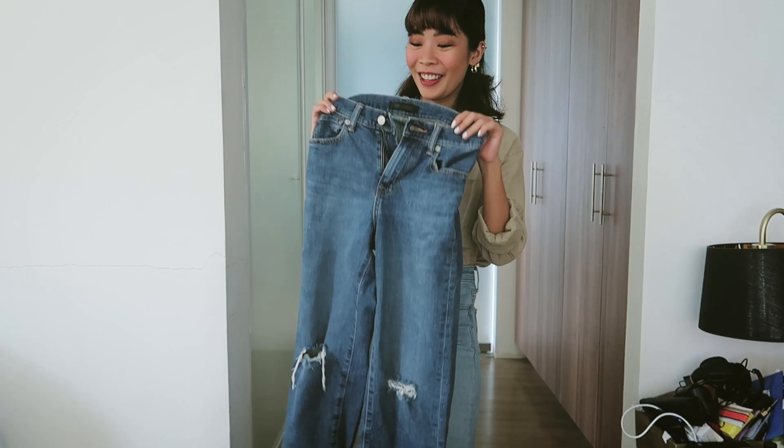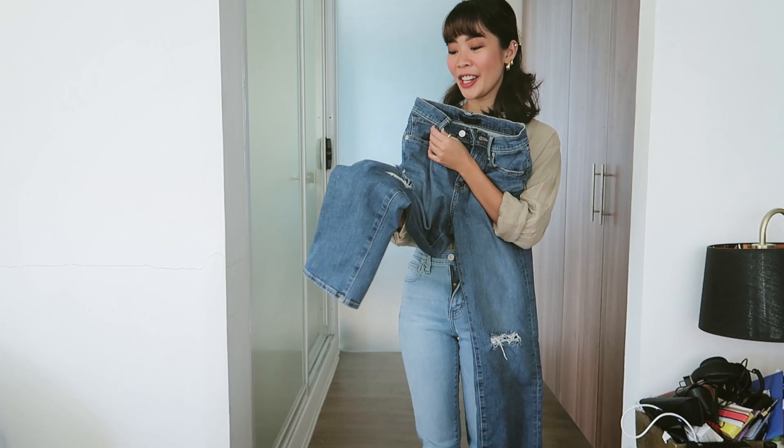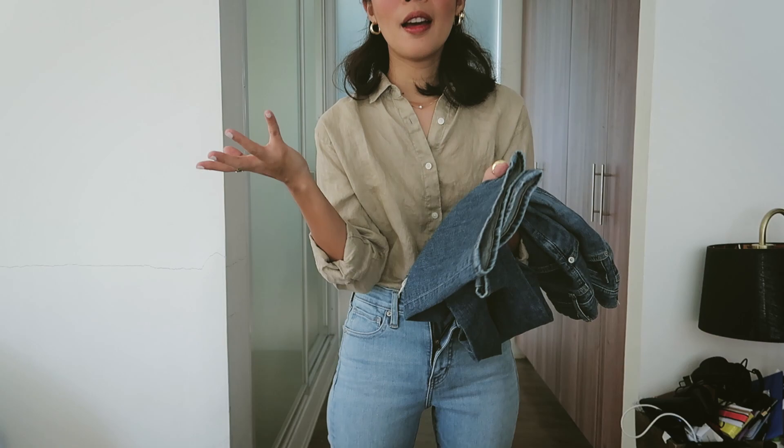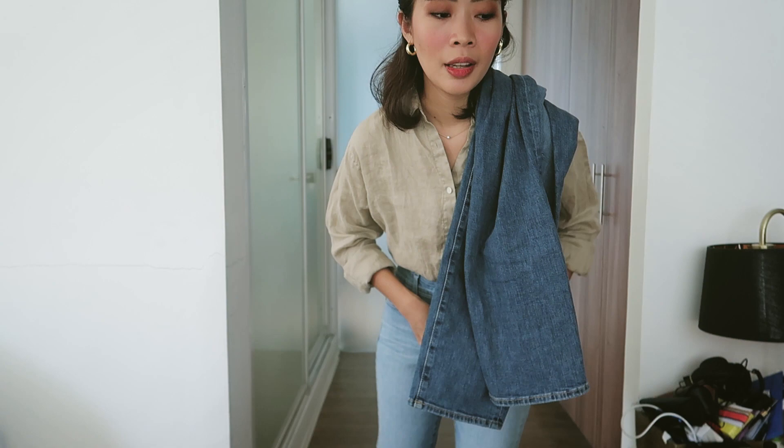For the next jeans I'm going to try on — again from Uniqlo — it's very similar to the lighter ripped jeans I tried on earlier. The only difference is that the hem of these jeans doesn't have the raw hem effect — it's stitched instead. So it's a neater version of the ripped jeans.